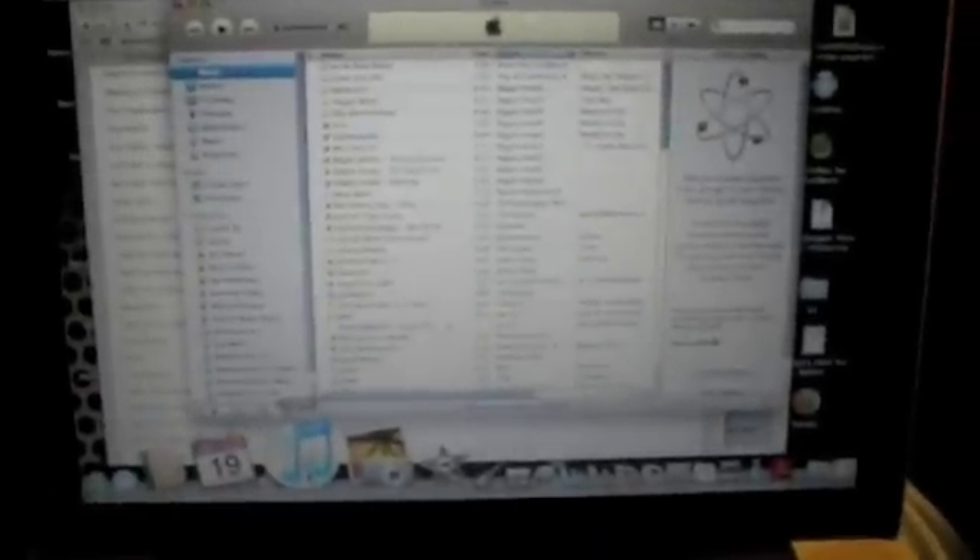You're going to open up iTunes here. These are all the songs and stuff. Now I'm going to connect the USB cord that Palm provides.